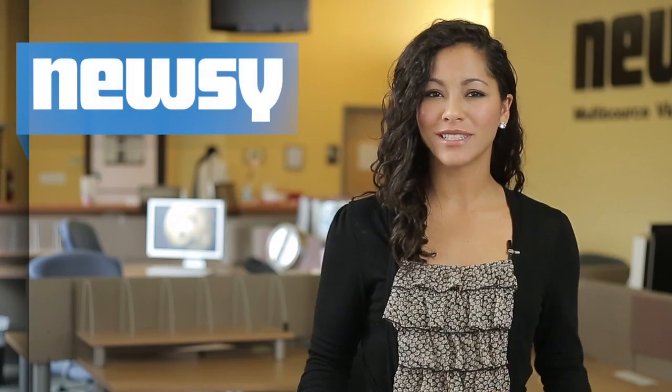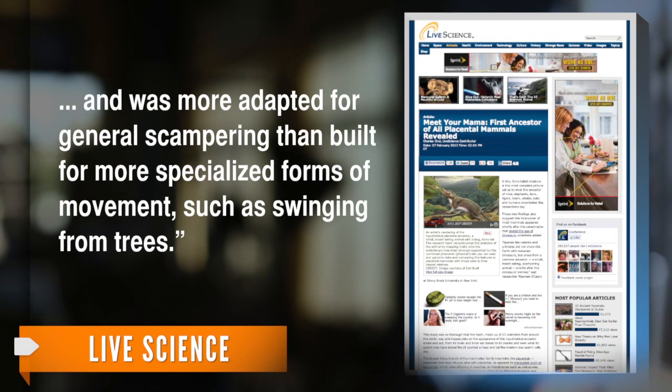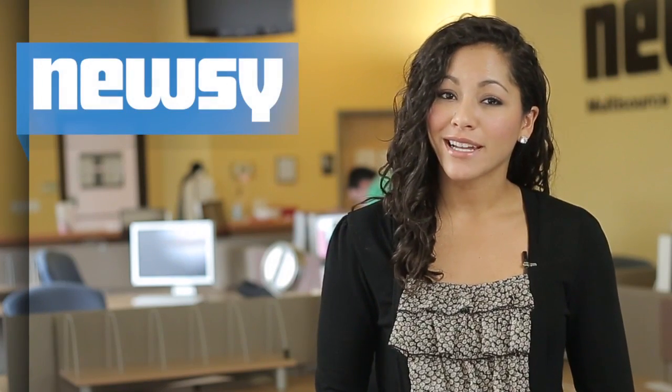So what was our supposed ancient ancestor like? Live Science reports, in addition to a furry tail, the researchers suggest the four-legged creature likely ate insects, weighed from 6 grams — about the weight of some shrews — to 245 grams, less than half a pound, and was more adept for general scampering than built for more specialized forms of movement such as swinging from trees. The hypothetical animal also had a hypothetically fleshy nose similar to ours.